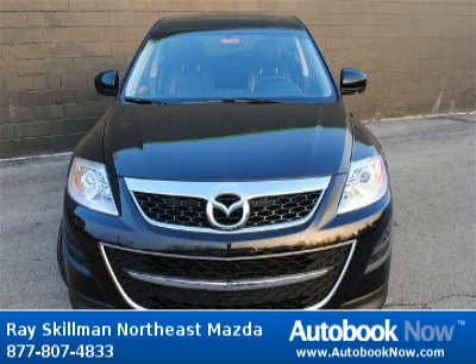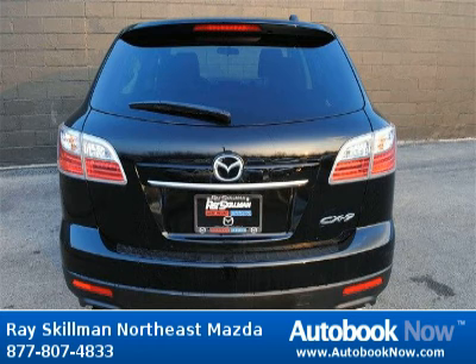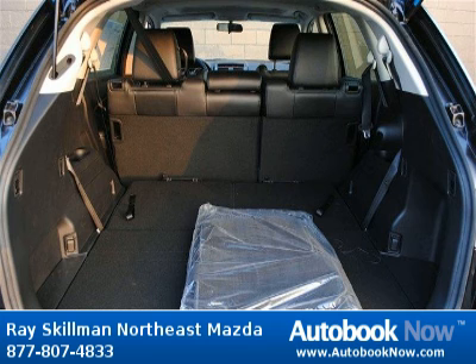This CX-9 has a beautiful brill-black color. Features include 273 horsepower, 4 doors, 4-wheel anti-lock brakes, and much more. Visit autobooknow.com for more details.